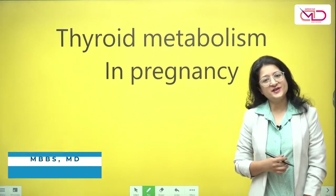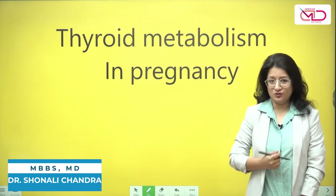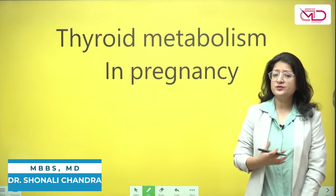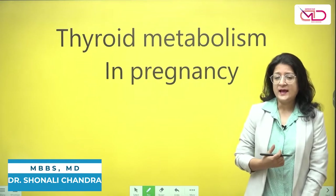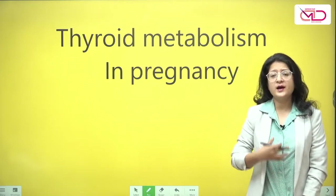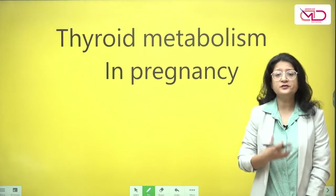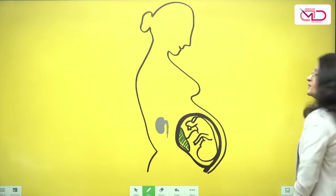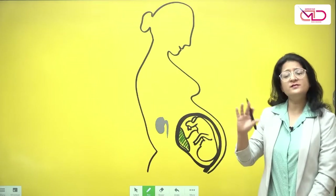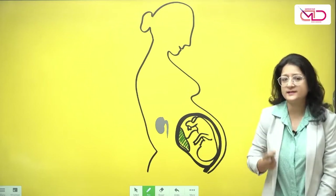Hello friends. I'm Dr. Shonali Chandra and I welcome you all to our YouTube channel Medicine Decoded. Now in the previous two videos, we spoke about the basics of thyroid physiology. Now in this video, I'm going to talk about how thyroid metabolism or physiology changes for a pregnant woman. So let's get started and talk about thyroid metabolism in pregnancy and let's have a look at this diagrammatic representation to drive in some important concepts.